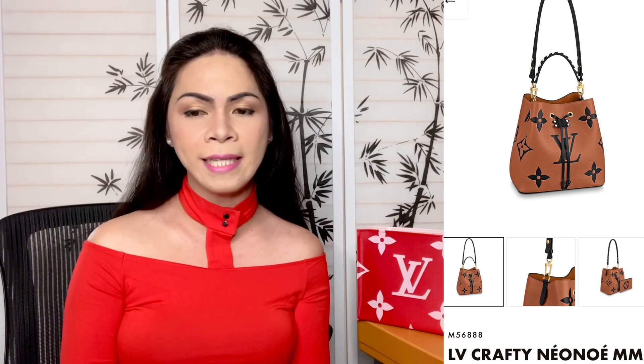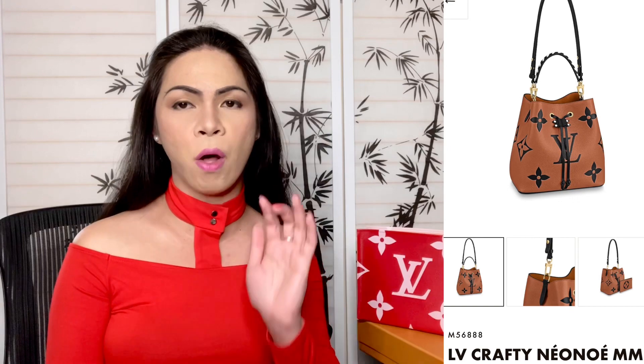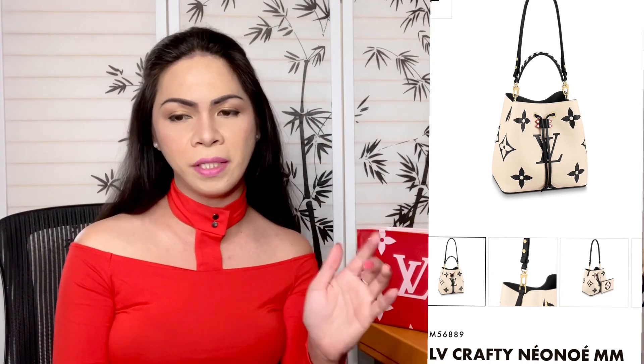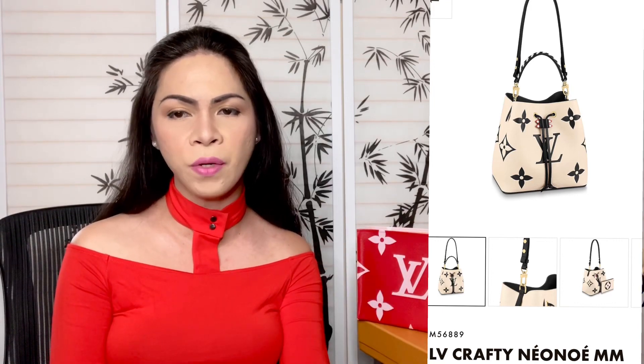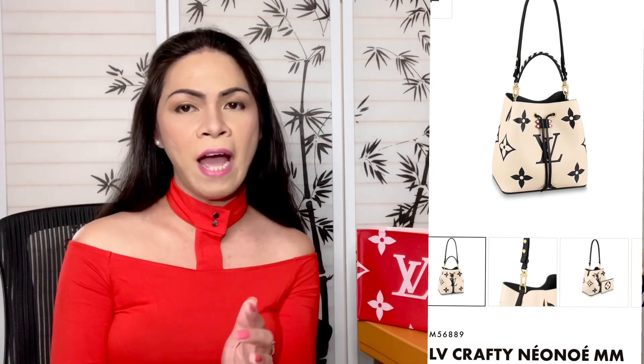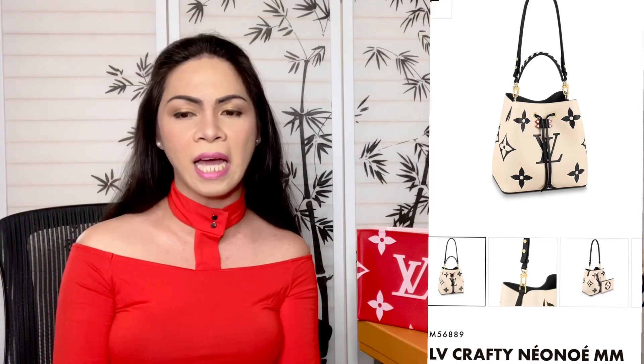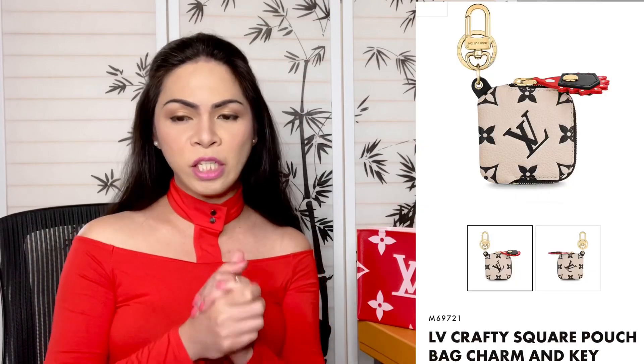Next we have the Crafty Neo Noé in size MM. The product code for this is M56888. This one comes in caramel and also in cream. It's beautiful — it comes with a large Louis Vuitton logo with flowers on the side. Once again, just communicate with your sales associate or call the 1-800 number and give out the product code M56888 so they can order it for you.